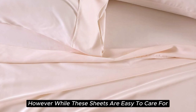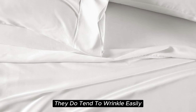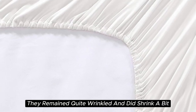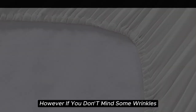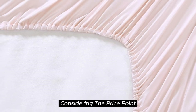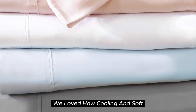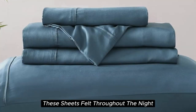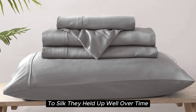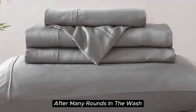However, while these sheets are easy to care for and easy to get into place on your bed, they do tend to wrinkle easily. In testing, they remained quite wrinkled and did shrink a bit. However, if you don't mind some wrinkles, we think these sheets offer a ton of value considering the price point. After six months of testing these sheets, they continue to feel like luxury. We loved how cooling and soft these sheets felt throughout the night, and we found the smooth texture to be very comparable to silk. They held up well over time with little to no signs of wear after many rounds in the wash.